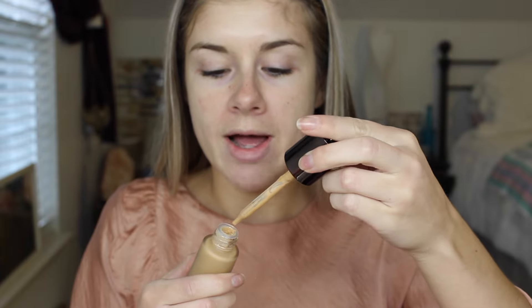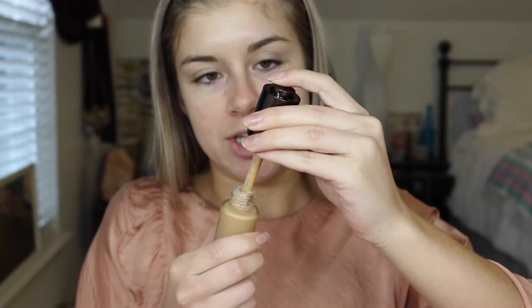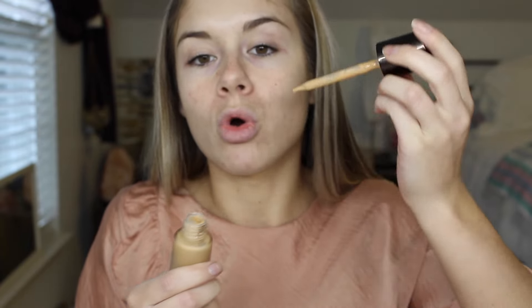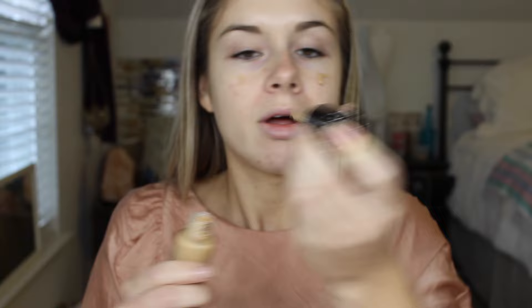Now that I used that super expensive primer twice, I'm going to go in with the Becca Aqua Luminous Perfecting Foundation. I've never tried this one — I just picked it up at Sephora as well. These dropper things really just get me. This is too complicated. Why can't you just have a pump like any other normal foundation? You've got to suck it back up and drop it on your face. That's so extra and so not necessary.